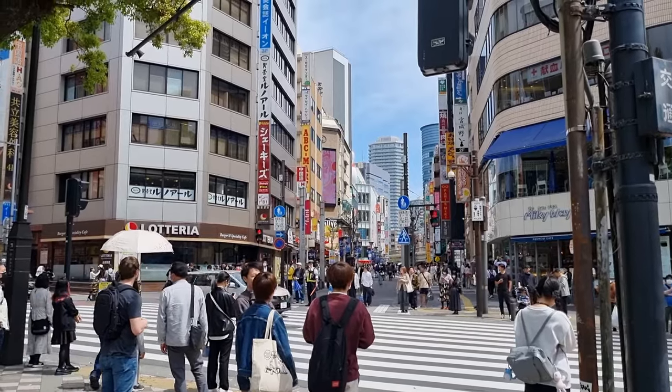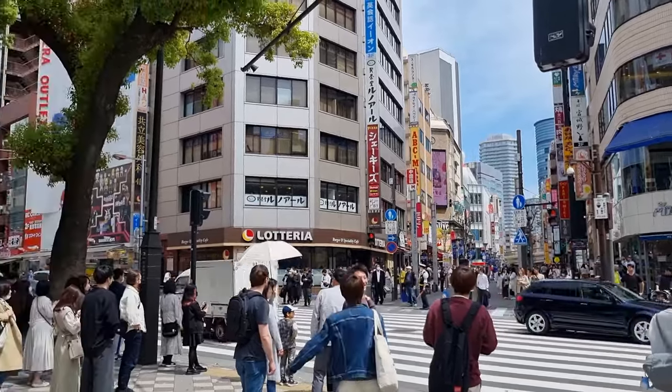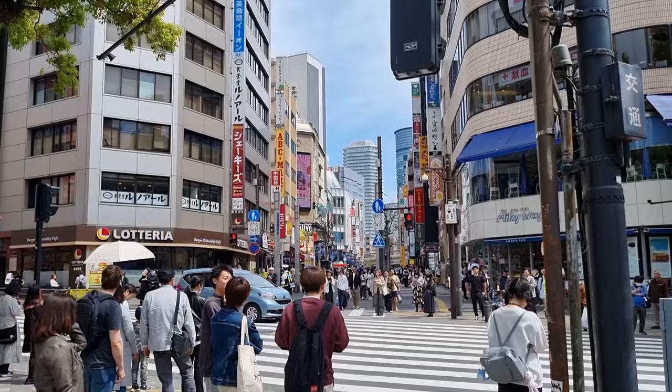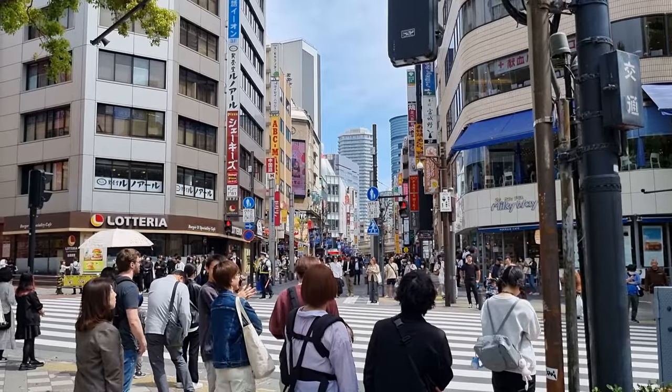Hey everyone, how's it going and welcome to another vintage holo card hunting video. This time we are in Ikebukuro. It's Saturday, there's a lot of people out and about. It's gonna be exciting — I don't know this place quite as well as some of the other places in Tokyo, but we're definitely going to check out some card stores and hopefully we can find some of the holos we are still looking for.